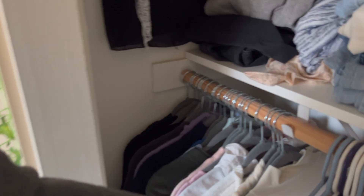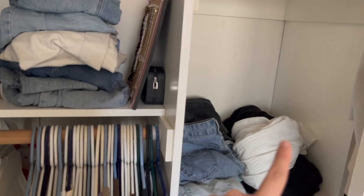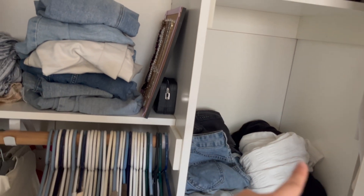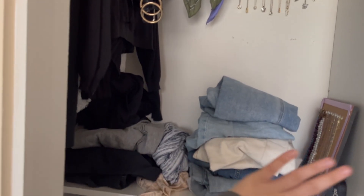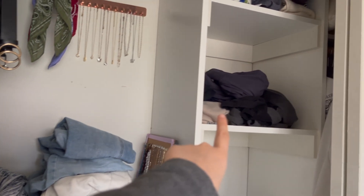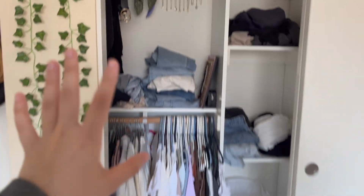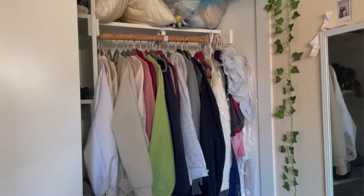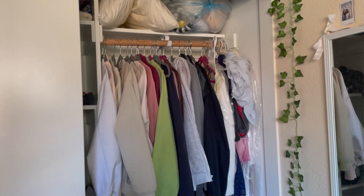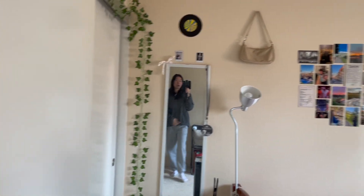This is my actual closet — it's pretty messy. Over here I have all my long sleeves and sweaters, all my short sleeves and dresses, then my shorts and skirts. I have my jewelry on this corkboard and up here. Then we have all my jeans and over there is my pajamas and leggings. On the second side of my closet is where I keep all of my crew necks and hoodies — you can tell I have a lot.